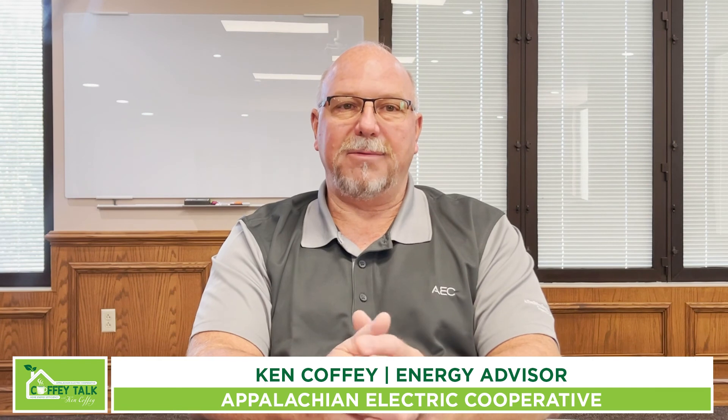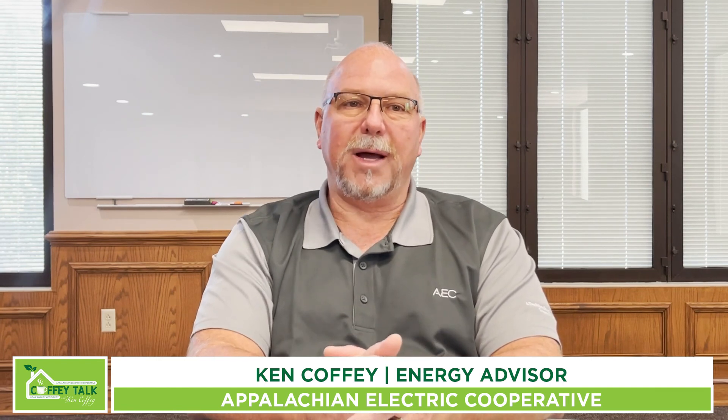That's it for today's Energy Efficient Tidbit brought to you by your trusted energy partner Appalachian Electric Cooperative and this edition of Coffey Talk.